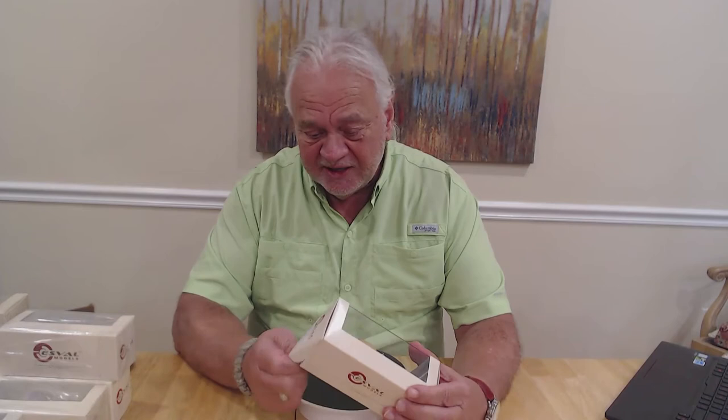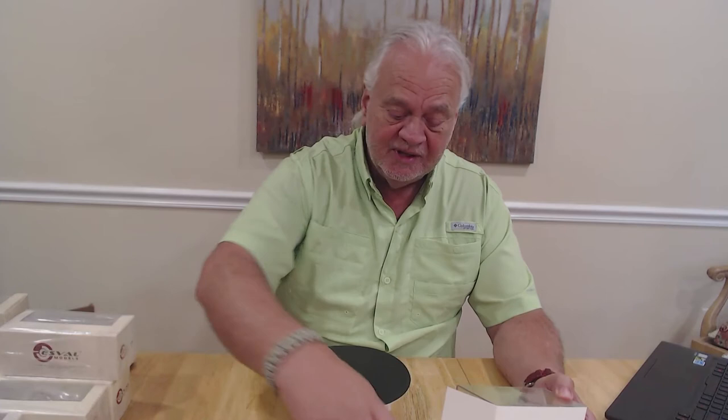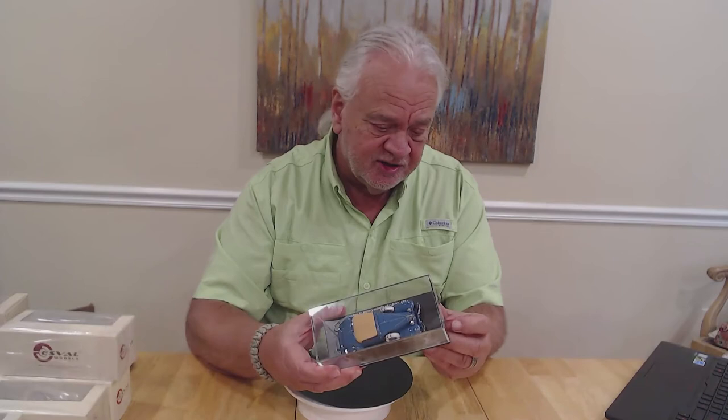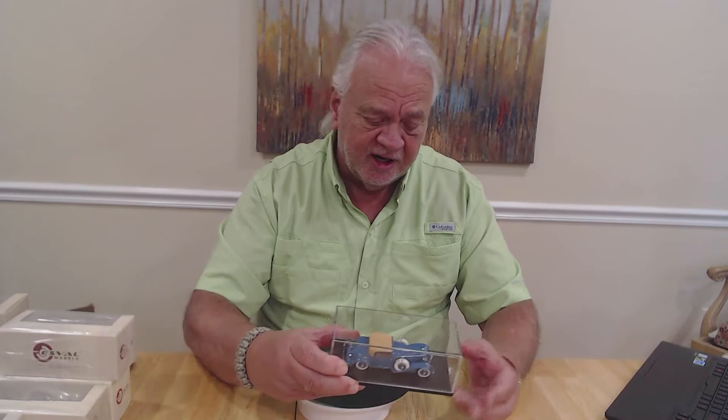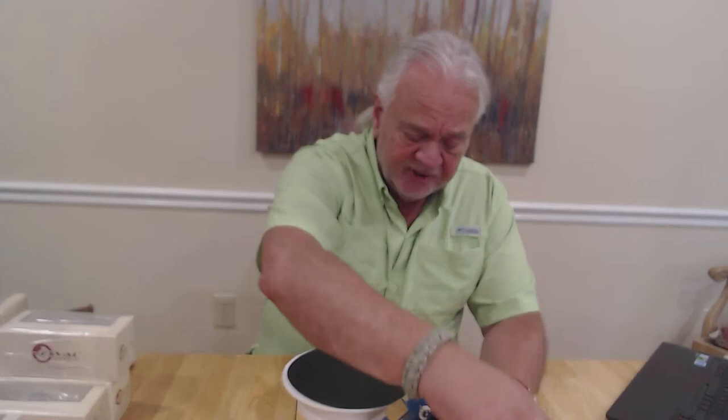We opened it up, took a look, and were just astounded by it. ESval's packaging is relatively generic, but they take a few extra steps. There's usually an information card inside their models, and they've got a reflective backing to it so you can see both sides of the car at the same time. Of course they tape the cases to the base so they're secure. If you've ever bought directly from ESval, they're very careful in their packing as well — a lot of bubble wrap and tremendous care in shipping.